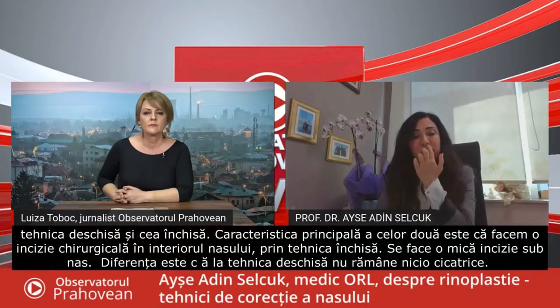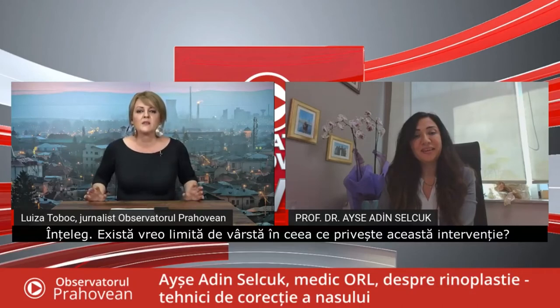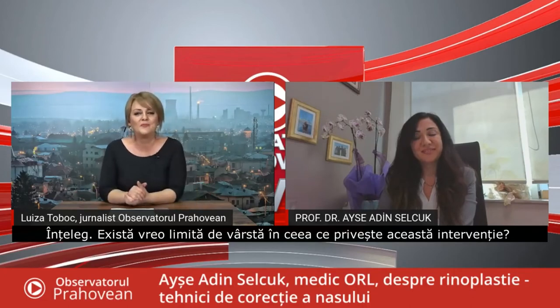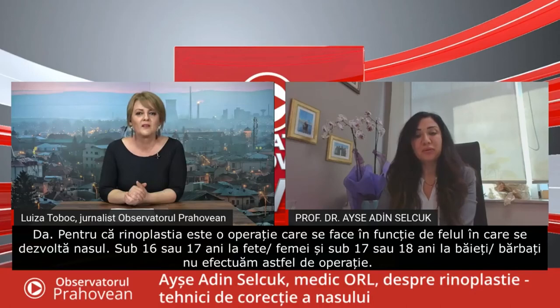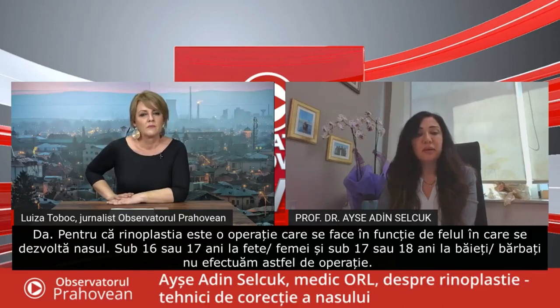With the open technique there may be some scar tissue. Now, is there an age limit for this kind of nose job? Yes, because it is an age-limited surgery based on the development of the nose. Under the age of 16 or 17 in women, and under the age of 17 or 18 in men, we don't perform this surgery.